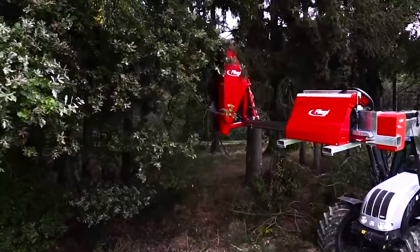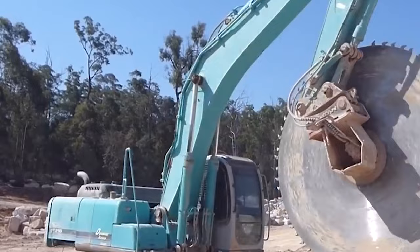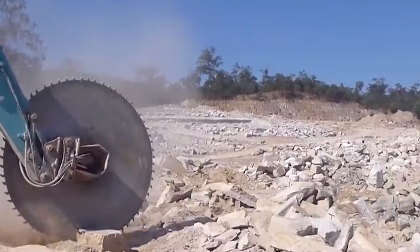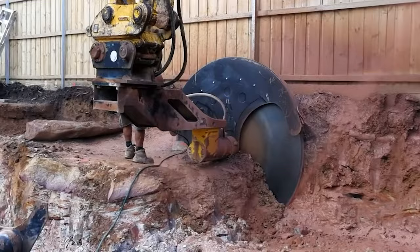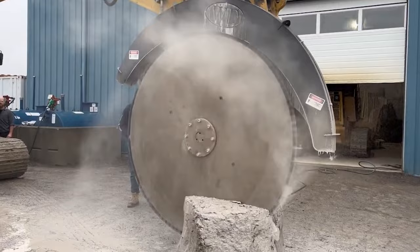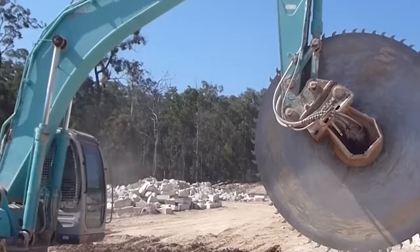In the realm of heavy-duty construction and demolition, the Bedek Saw stands out not only for its cutting prowess but also for its seamless integration with excavators. Engineered with versatility in mind, the saw attaches effortlessly to various excavator models courtesy of its adaptable mounting system, ensuring secure and stable operation. The Bedek Saw's blades are a testament to German precision — available in a spectrum of sizes, from compact blades for intricate cuts to expansive ones for large-scale demolitions. These tungsten carbide and diamond-tipped marvels ensure optimal performance and longevity, whether cutting through concrete slabs or asphalt.